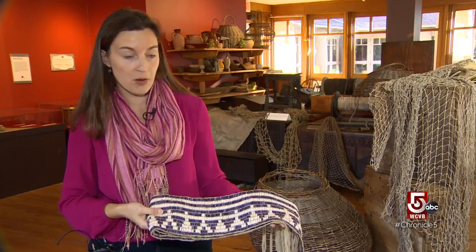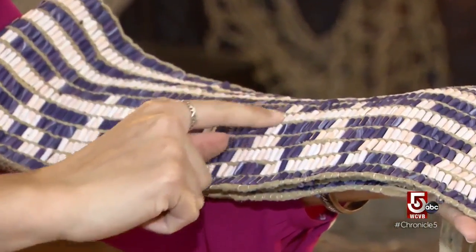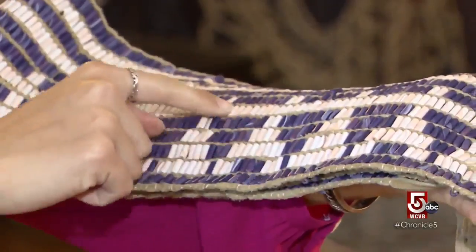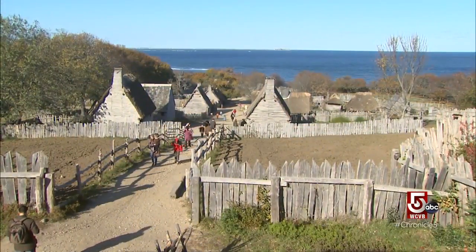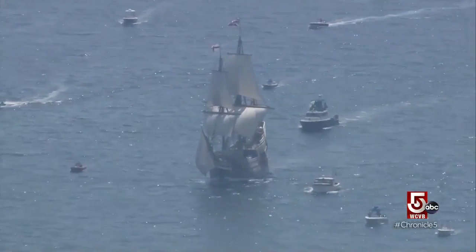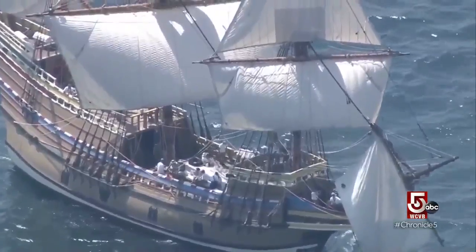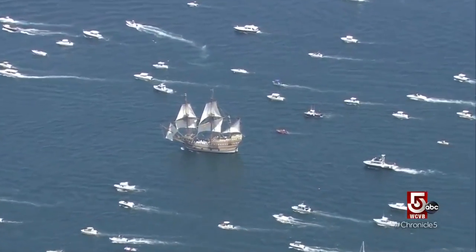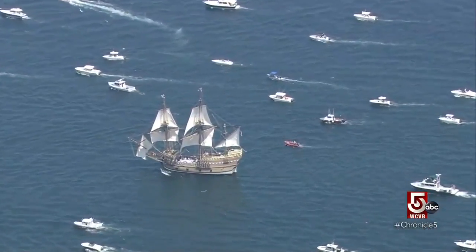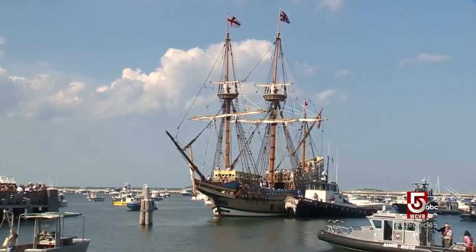This is our reproduction wampum belt, made with ceramic beads. This is a man and this is a woman — they're basically joining hands and parading across the belt. Also prominent at this living history museum is the Mayflower II. Last August she returned home after a three-year, multi-million dollar restoration, just in time for the epic 400th anniversary of the original ship's landing in 1620.